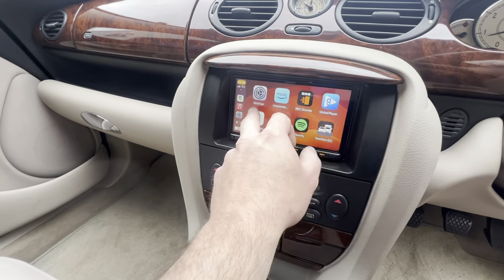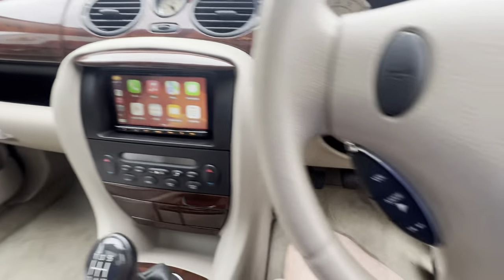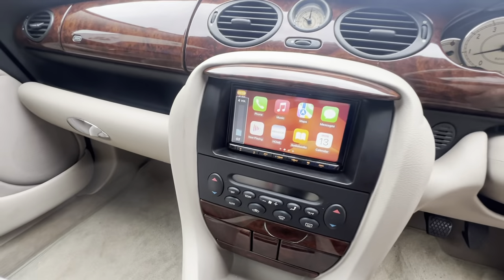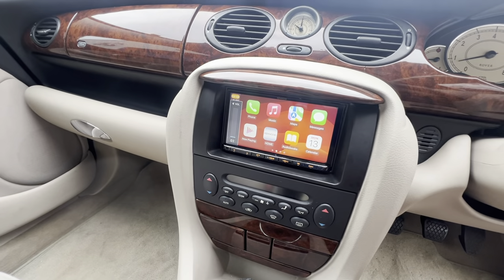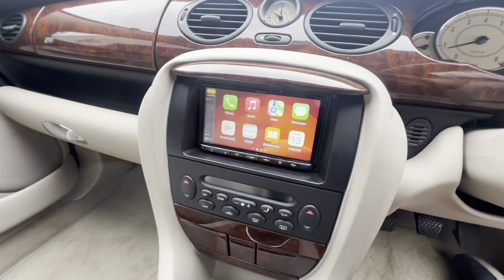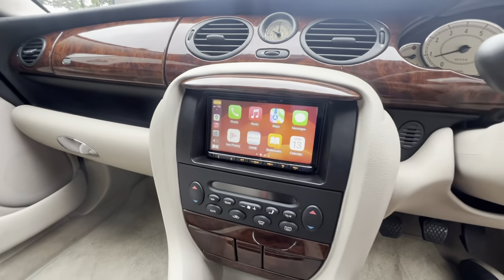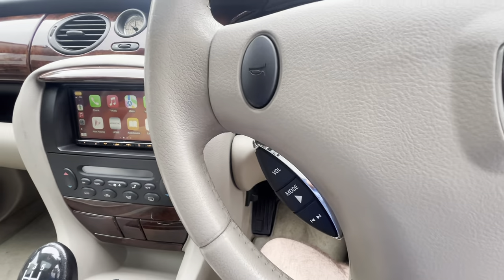We've retained the steering wheel controls, which when these units first came out was very difficult to do — you had to put an infrared device up in here. But now technology has moved on and it's a lot easier for us to do.